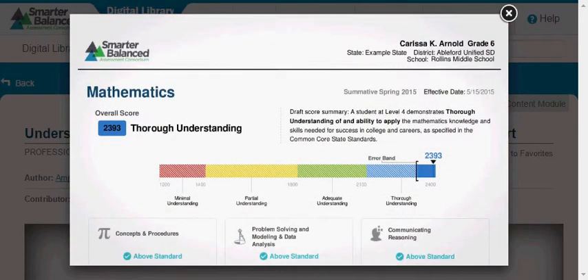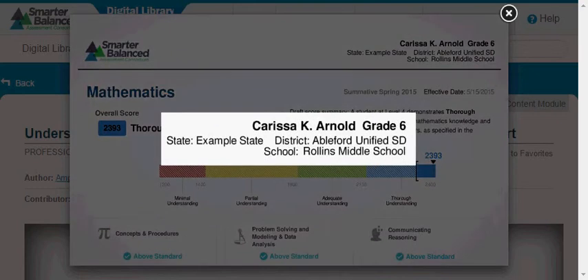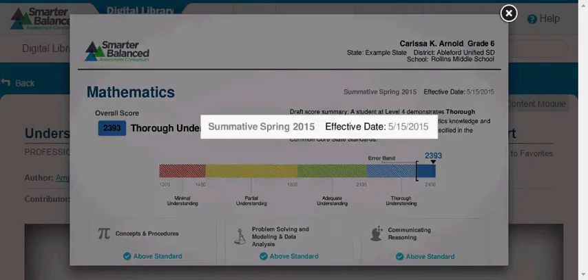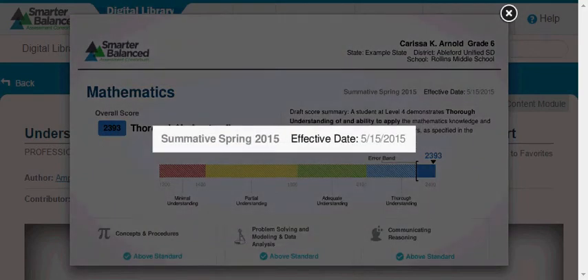There are three pages to the report. The top right of this sample report shows that it is for Carissa Arnold. It also shows the name of her district and school, and that she took the 6th grade summative assessment on May 15, 2015.